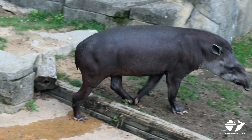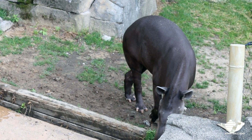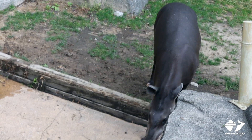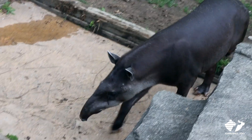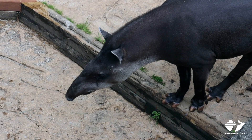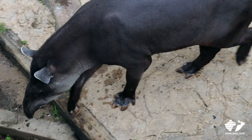In the wild, Tapirs eat all sorts of different plants. Here at John Ball Zoo, they get a formulated diet. They get a grain that includes all of their nutrients and vitamins that they need, but they also get hay, things like sweet potato and carrots, different root vegetables, as well as fruits. And then we give them browse, which are different leaf materials that our horticultural department will cut down, and he gets something fresh every single day.